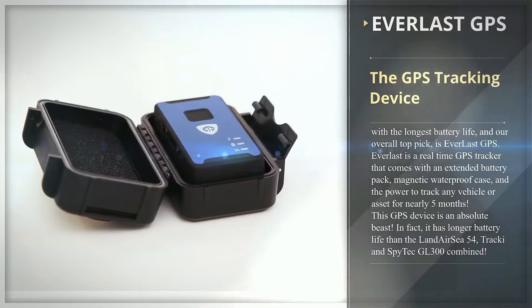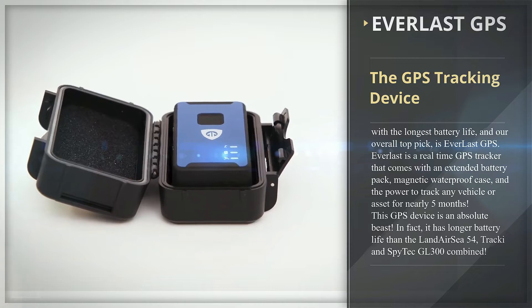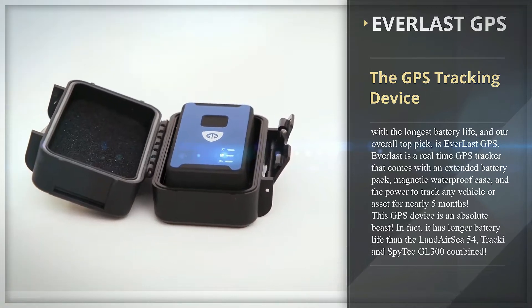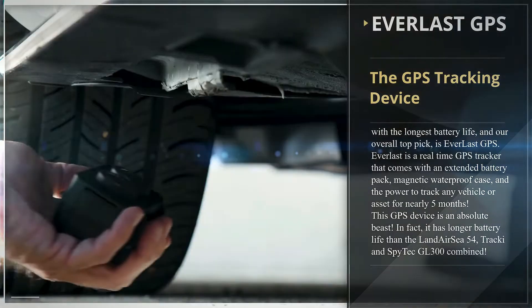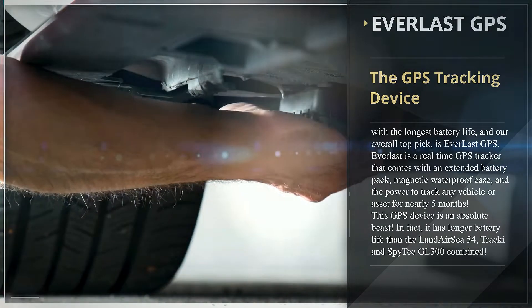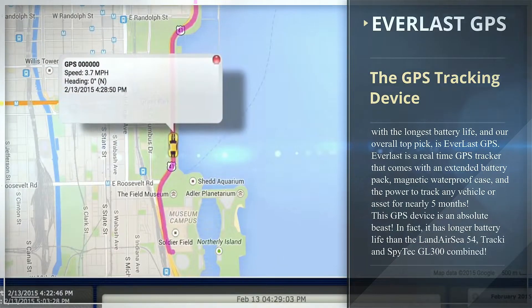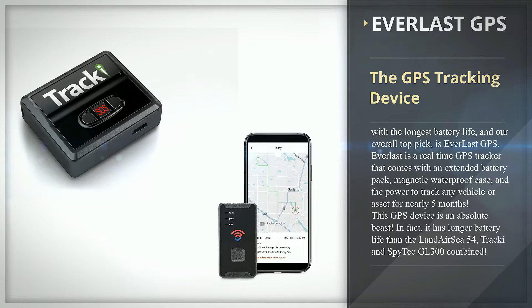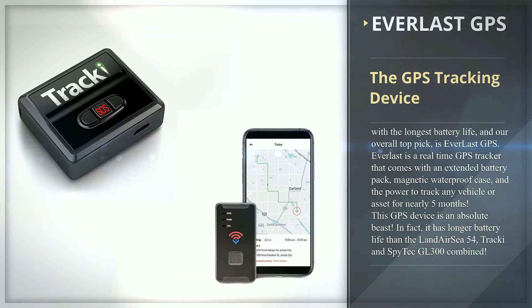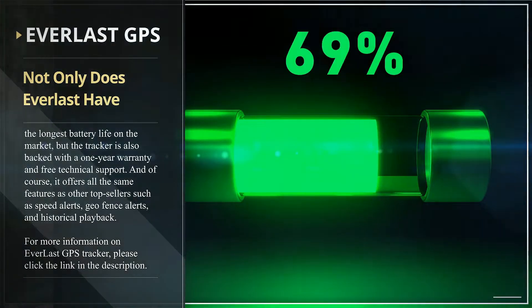The GPS tracking device with the longest battery life and our overall top pick is Everlast GPS. Everlast is a real-time GPS tracker that comes with an extended battery pack, magnetic waterproof case, and the power to track any vehicle or asset for nearly five months. This GPS device is an absolute beast — in fact, it has longer battery life than the Land Air C54, Tracky, and Spytech GL300 combined.